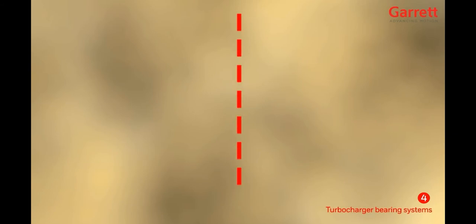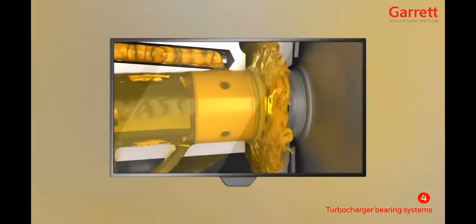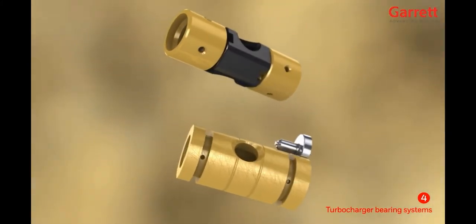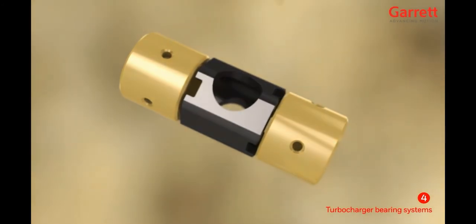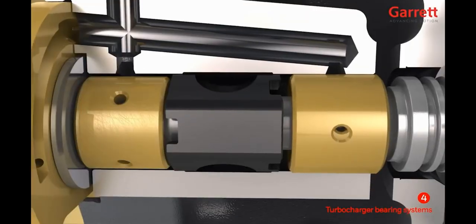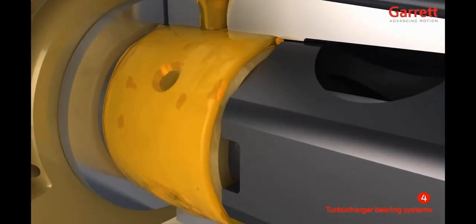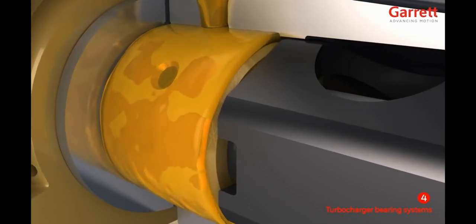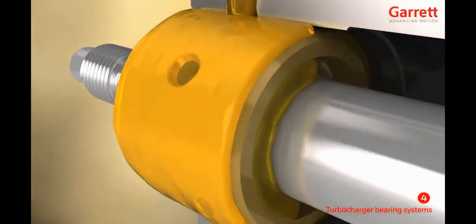Turbocharger bearing systems are split into two main families: hydrodynamic bearings and ball bearings. The fully floating bearing system has been used since Garrett turbos began production in the 1950s and are still widely used today. This uses two bearings with two oil films — an outer oil film between the bearing and center housing, which provides stiffness and damping to control the motion of the rotor assembly and reduce vibration and noise. The oil also passes through feed holes in the bearings to provide an oil film between the bearing and the shaft.